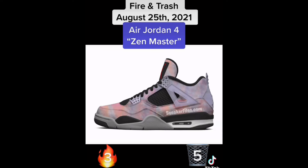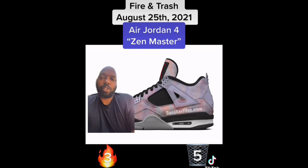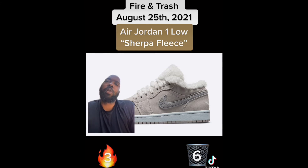Next we get our first photoshop of fire and trash — we have the Air Jordan 4 Zen Master. These are supposed to pay homage to Phil Jackson, legendary coach of the Bulls and the Lakers. They're supposed to have a tie-dye upper. When I see Phil Jackson I don't think tie-dye, so I'm gonna put these in the trash.